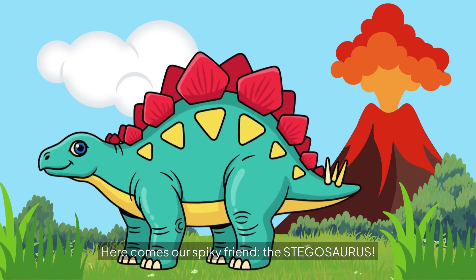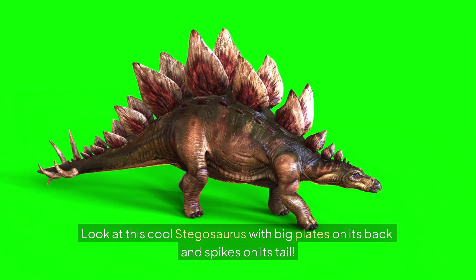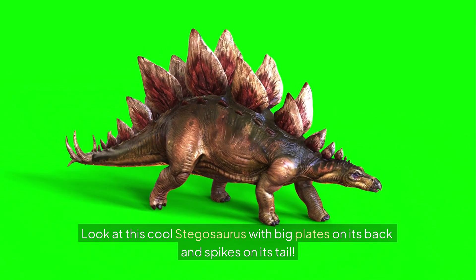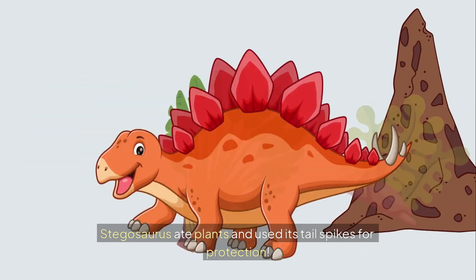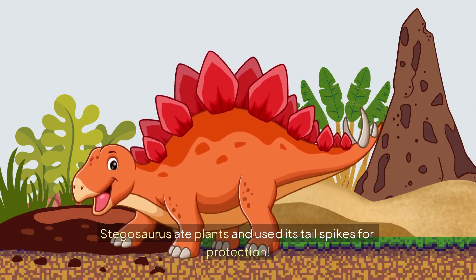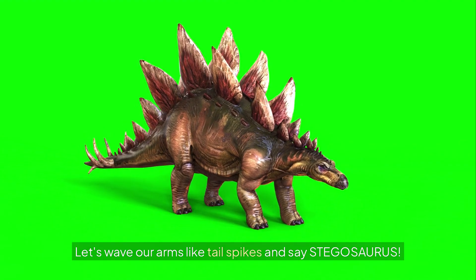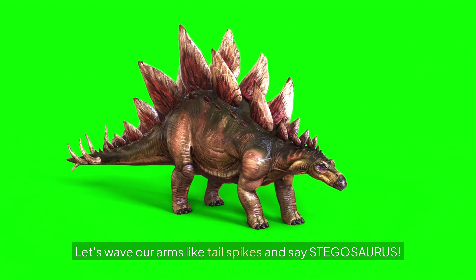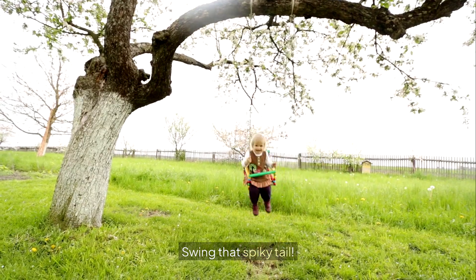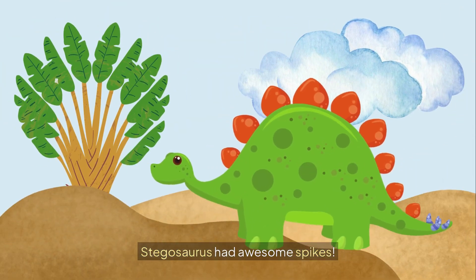Here comes our spiky friend, the Stegosaurus. Look at this cool Stegosaurus with big plates on its back and spikes on its tail. Stegosaurus ate plants and used its tail spikes for protection. The plates helped it stay cool. Let's wave our arms like tail spikes and say Stegosaurus! Swing that spiky tail — Stegosaurus! Stegosaurus had awesome spikes.